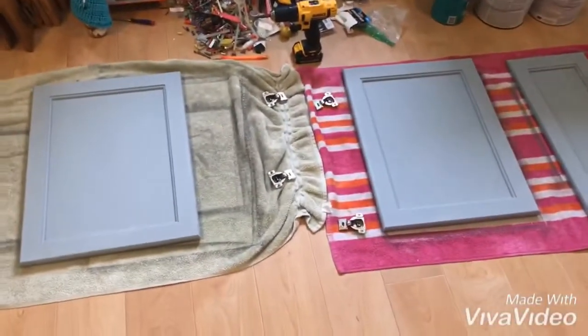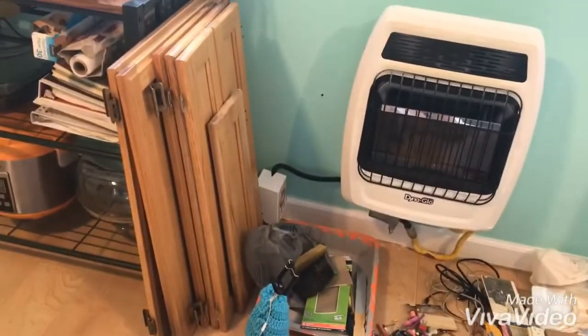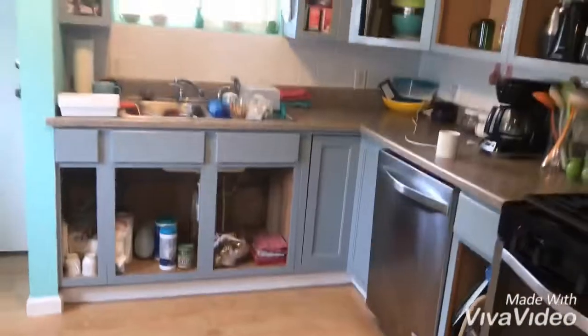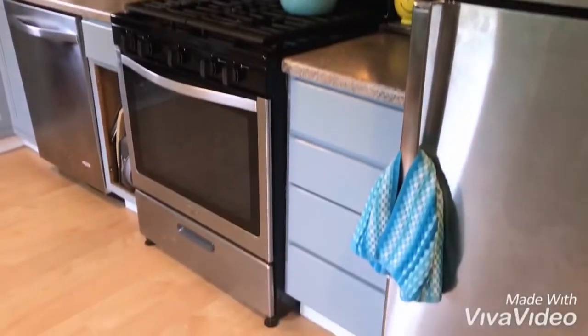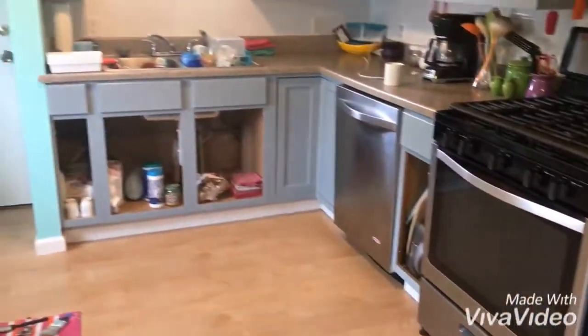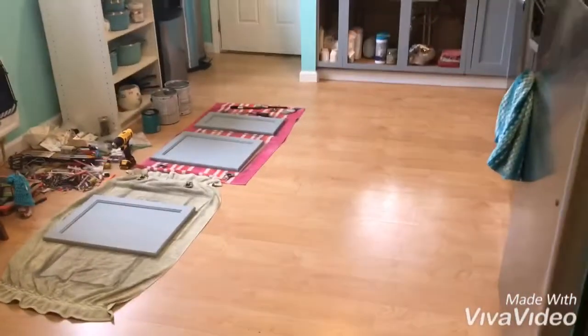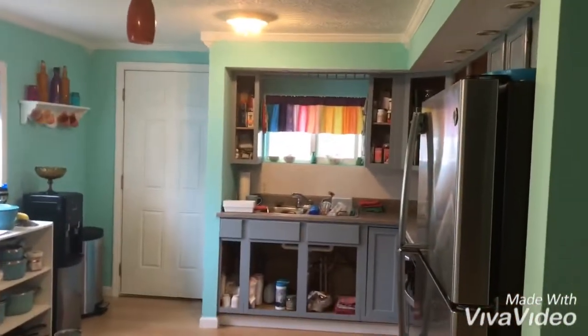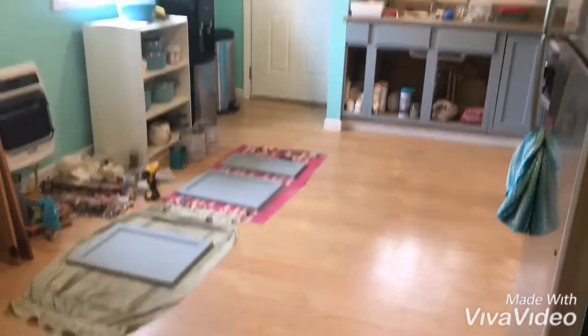Then I have to do another coat of paint on cabinet doors and sand and paint those. But I've got all this done so far — the drawers and a couple cabinets. This is a long process, but I'm trying so hard to get it done for you guys. I haven't got my handles yet for the cabinets, so we'll have to wait on those.